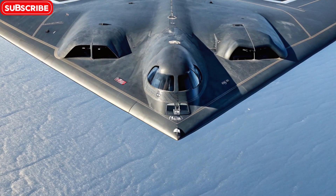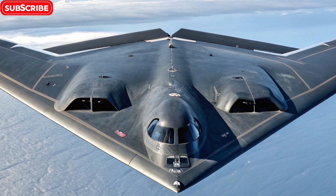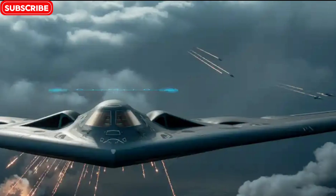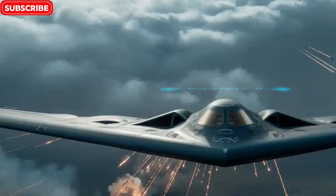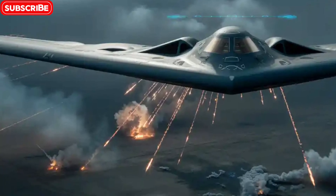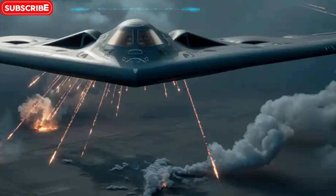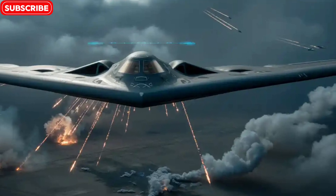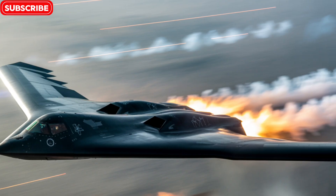The story of the B-2 Spirit begins in the Cold War era, when the US needed a bomber that could penetrate deep into enemy territory without being detected. Developed under extreme secrecy by Northrop Grumman, the B-2 was a response to increasingly advanced Soviet radar systems and air defenses. It officially entered service in 1997, but its development started much earlier in the 1980s. With only 21 units ever built, the B-2 was one of the most elite and expensive aircraft in the world, with a price tag exceeding $2 billion per unit.